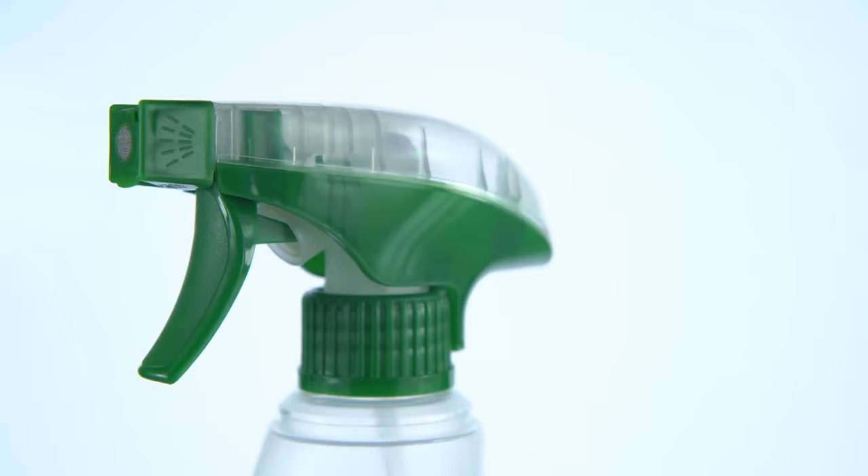Number 10: How to pick up broken glass. Use a damp old rag to pick up small splinters, then throw it away with the glass. This will be important because in a disaster there may be broken glass around. Number 11: How to prevent glasses from steaming. A thin, visible film of soap helps prevent the condensation of moisture on the lenses.